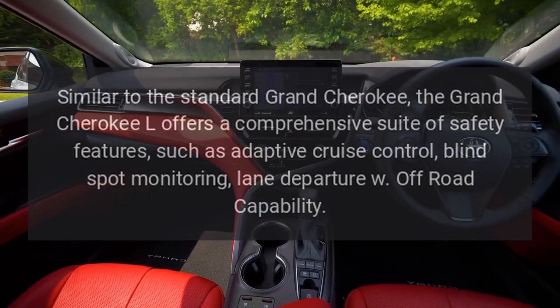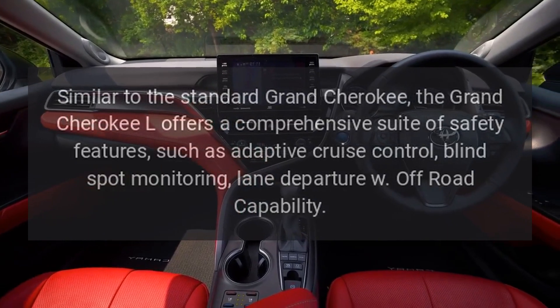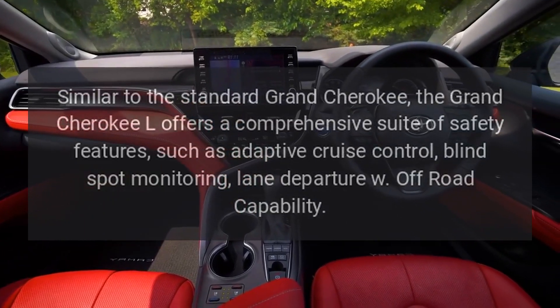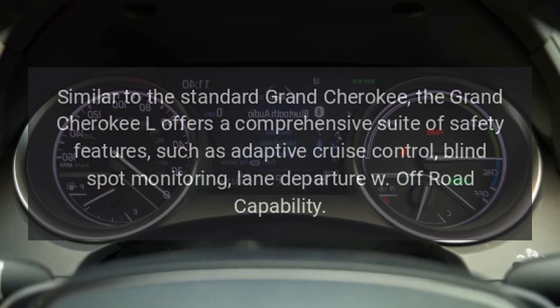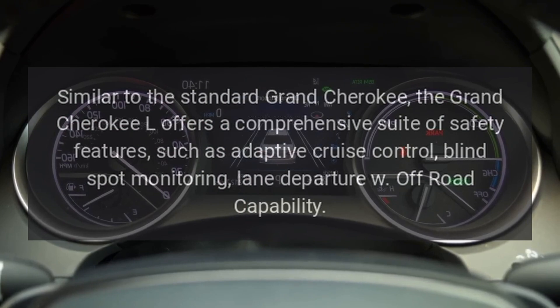Safety features. Similar to the standard Grand Cherokee, the Grand Cherokee L offers a comprehensive suite of safety features, such as adaptive cruise control, blind spot monitoring, and lane departure warning.